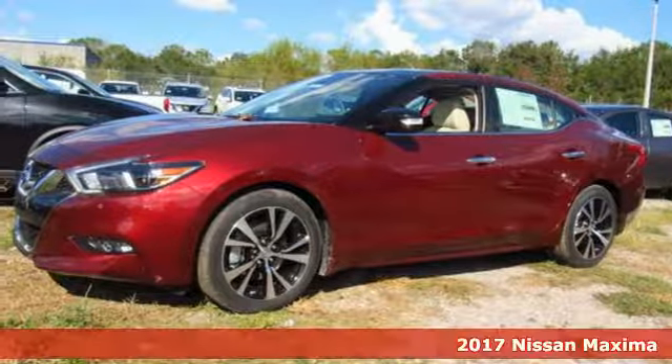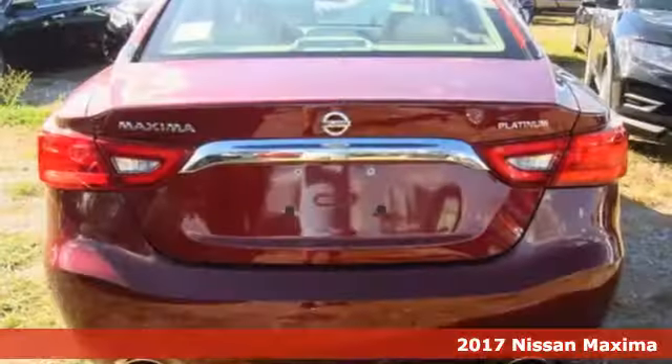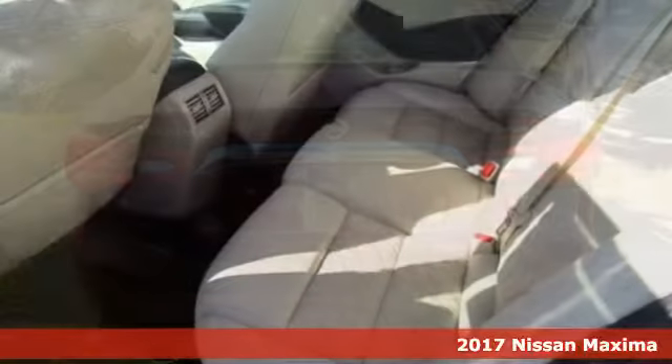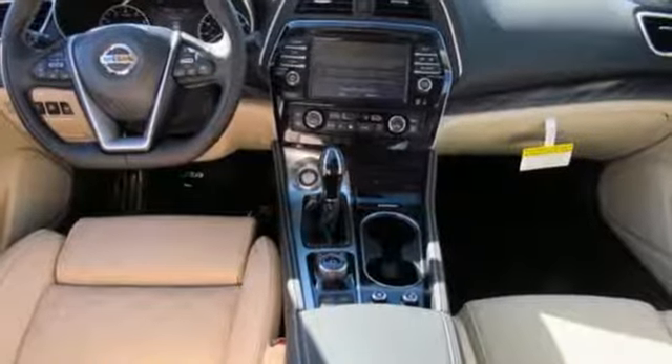It's a 2017 Nissan Maxima. If you're looking for something that is much more than a practical sedan, you've come to the right place. While this Maxima is a practical sedan, it is also a thrill ride powerhouse.